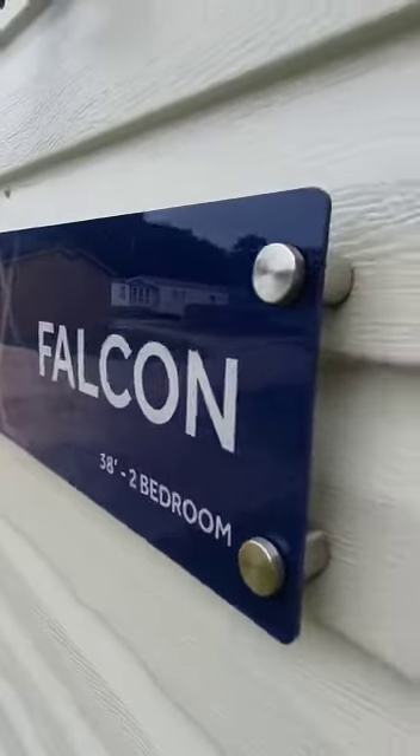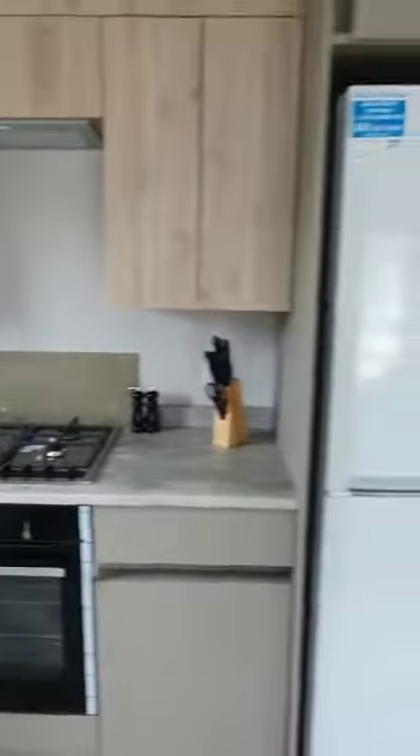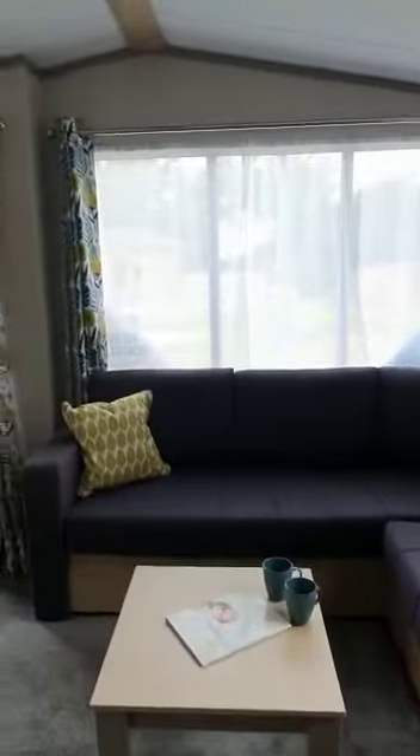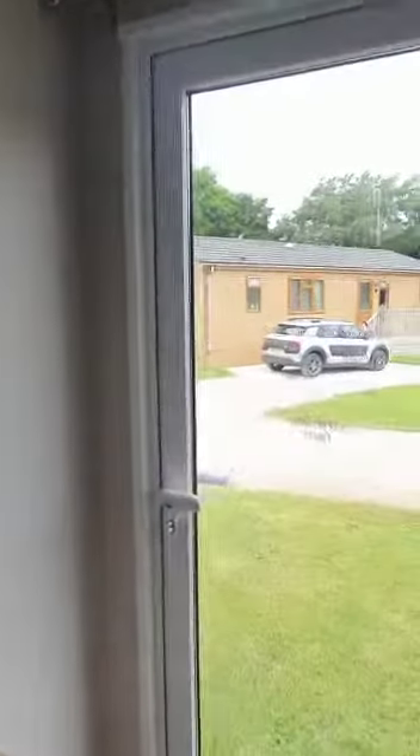Welcome to the new Victory Falcon here on Bramblebeck. We enter the spacious kitchen area — freezer, ample storage units, microwave. Here we've got the boiler and bit storage. Lovely seating arrangement, lots of space, lots of windows, and an additional door if you want to go out to a patio.